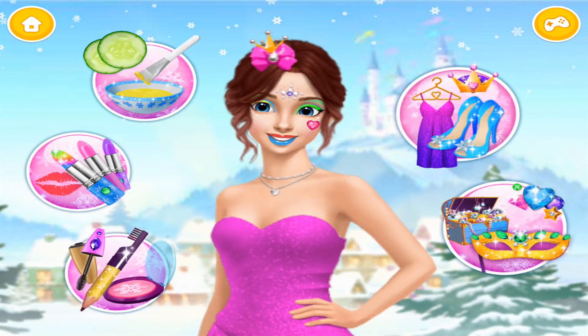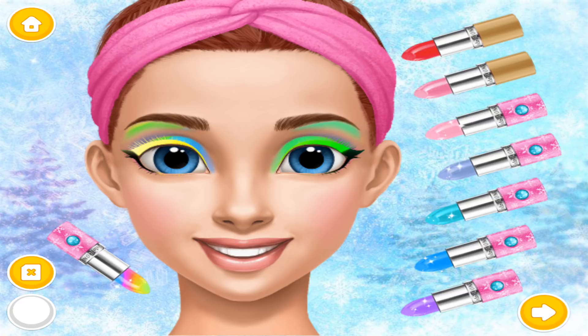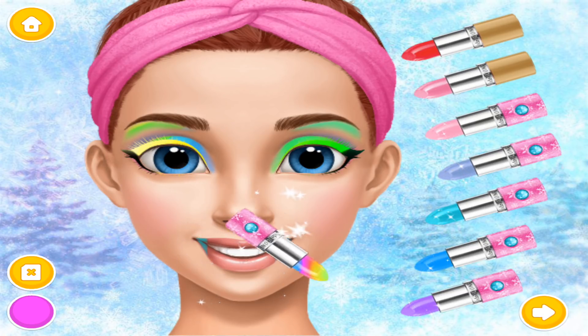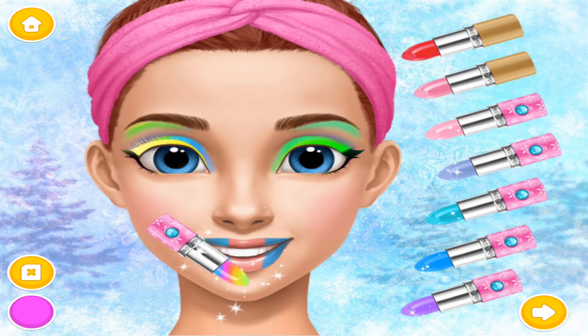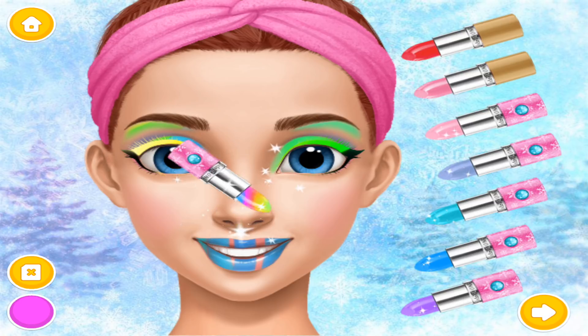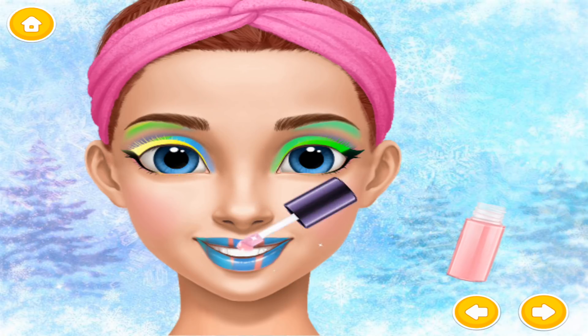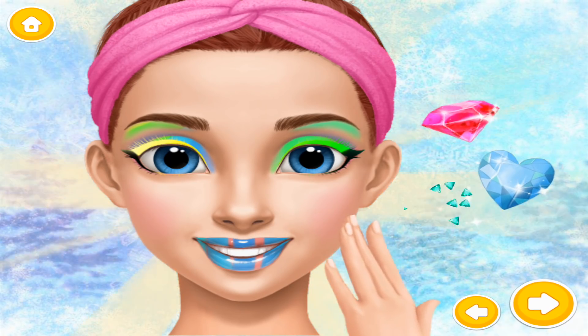Help me to look like a princess! Choose the color of the lipstick! Apply a lip gloss! Wow! Very nice! Thank you!